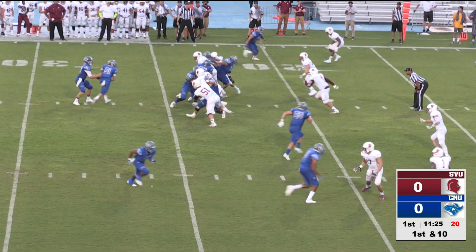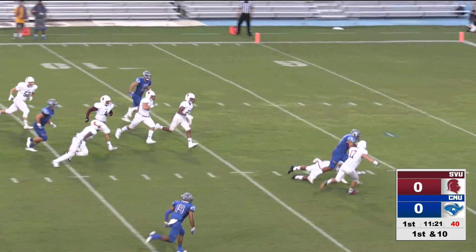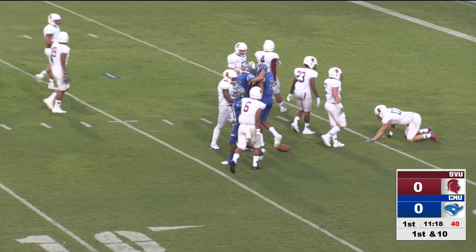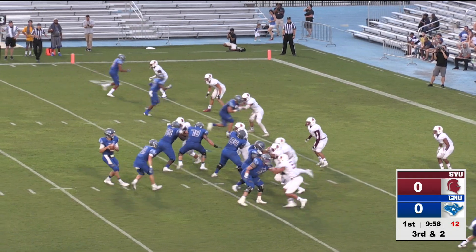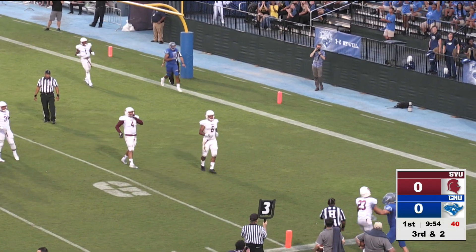From the 23-yard line of the Knights, play action, fake pass deflected — and it goes off one to another Captain and all the way down inside the 5-yard line. Third and goal, there's the snap. Anderson looks to the near side this time, and the pass is caught for the touchdown.